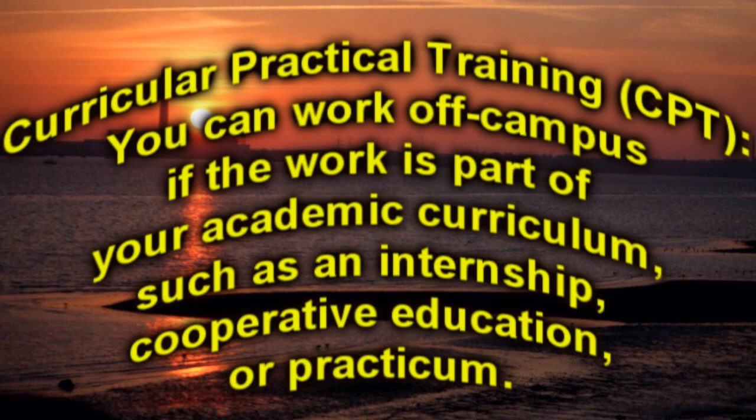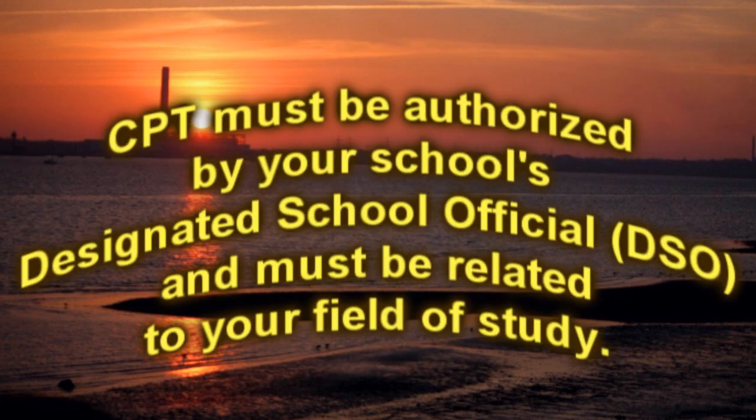Curricular Practical Training (CPT): you can work off-campus if the work is part of your academic curriculum, such as an internship, cooperative education, or practicum. CPT must be authorized by your school's Designated School Official (DSO) and must be related to your field of study.